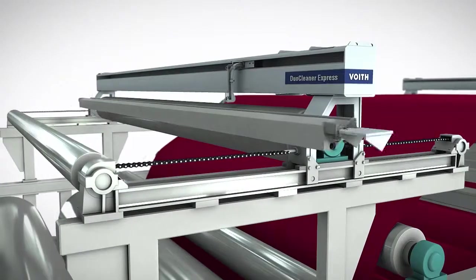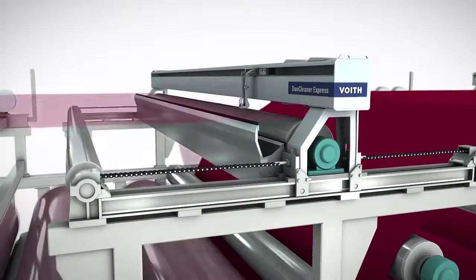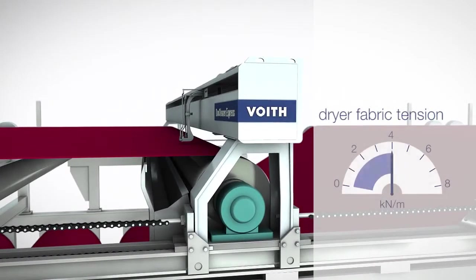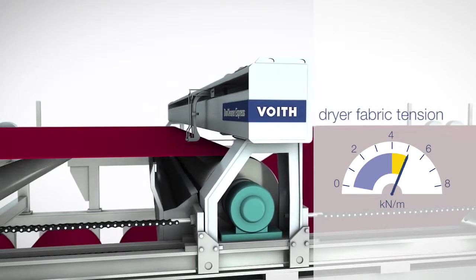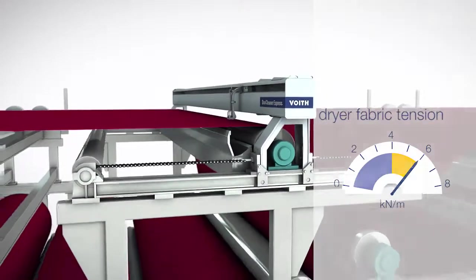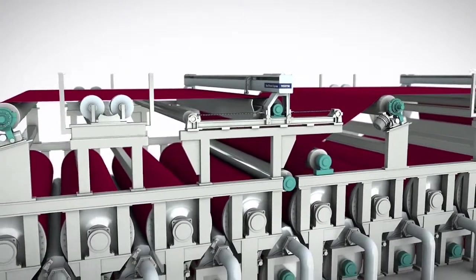Furthermore, the save-all pan was equipped with a doctor to remove incidental contaminants. The dryer fabric tension in the first three groups was increased to 6 kN per meter, further improving fabric run and web stability, and solidifying Yas Schwartz's technology leadership in the paper industry.